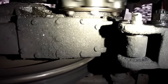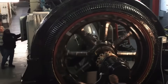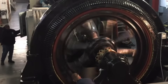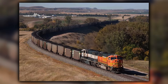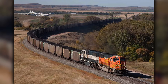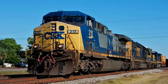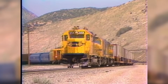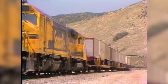GE could deliver AC traction in volume quickly and on a platform railroads were already comfortable operating. They had the manufacturing capacity, the aggressive financing, and the finesse that comes from refining a design over multiple generations. EMD had the SD70MAC — a solid AC locomotive — but GE had momentum, at the exact moment EMD was stretched thin. Once railroads committed to GE's AC program, the buying patterns shifted in a way EMD struggled to counter. That shift didn't just change the locomotive market in the moment; it set in motion a long-term imbalance that still shapes EMD's position today.